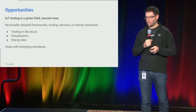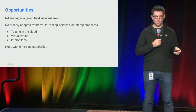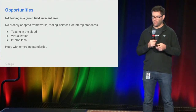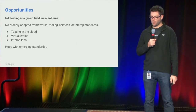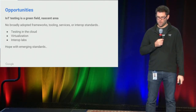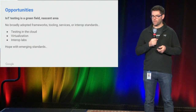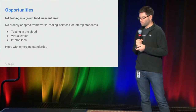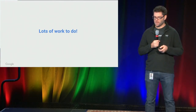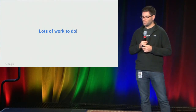Opportunities: Internet of Things is a nascent area, especially as far as test engineering is concerned. I think there are a lot of us in this room working on various different approaches to this, but it's fair to say there are no broadly adopted frameworks in the market at the moment. Lots of opportunities for testing in the cloud, for virtualization, interoperability labs. We have emerging standards coming out with Thread, Weave, and various different standards. There is convergence happening, but as I say to my team, we have probably decades of work ahead of us in order to solve these problems. So that's it — thank you.